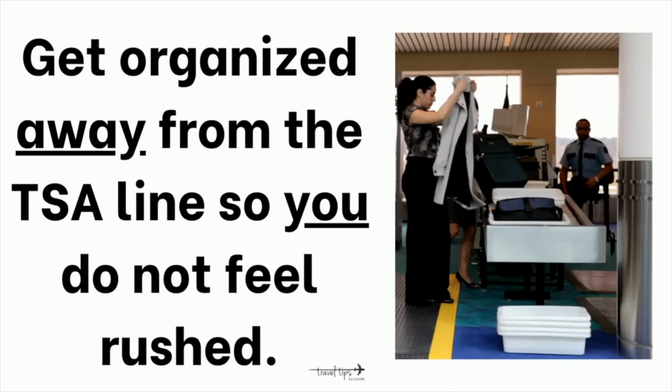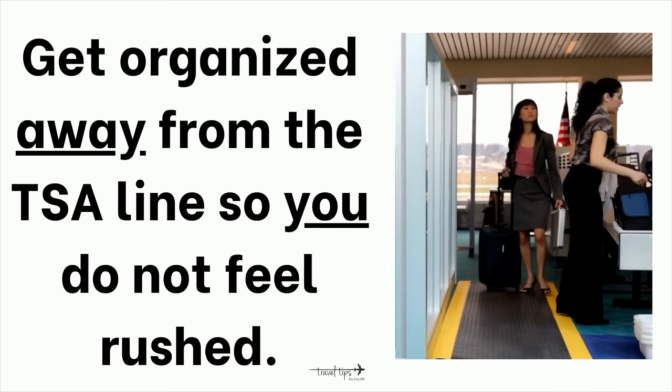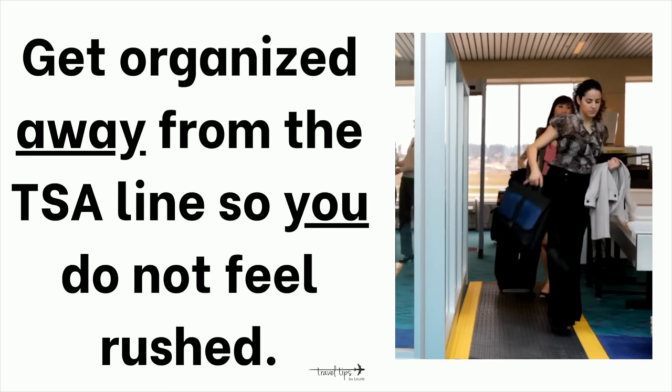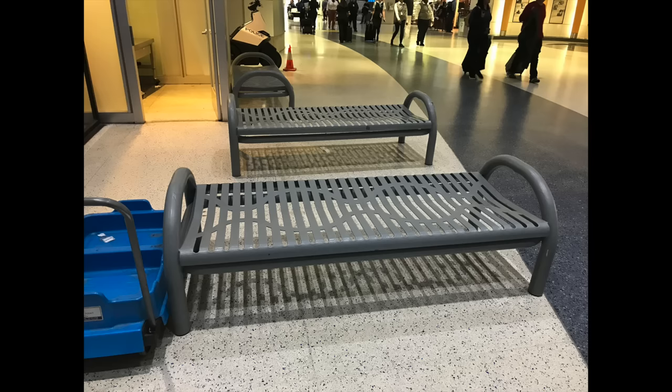I'm not trying to confuse or stress you out — I just want to help you get out of the way so you can get organized without feeling hurried by the passenger behind you collecting their bags at the conveyor belt. Just grab everything, put it in an easily accessible pocket, then move to the benches or out of the way, and put all those essentials into their protected pockets or organized travel pouch.